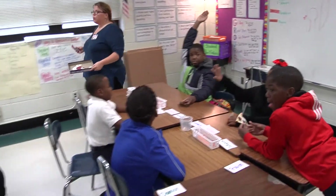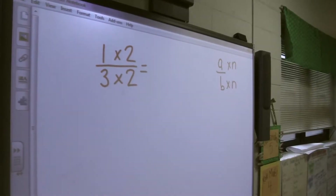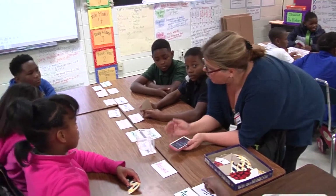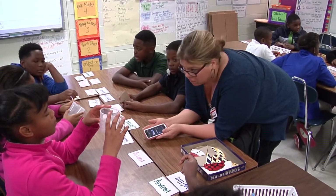Where do we use these in the real world and how does this apply to fractions? Where do we use this in the real world? Baking. Anything else?